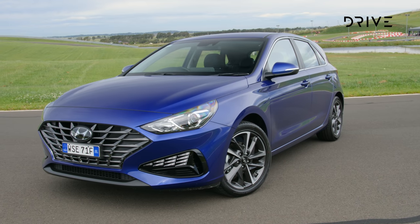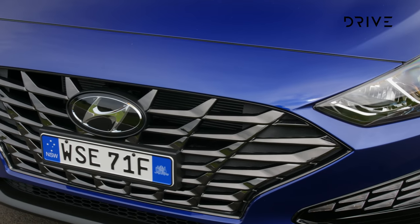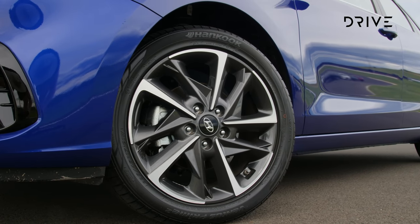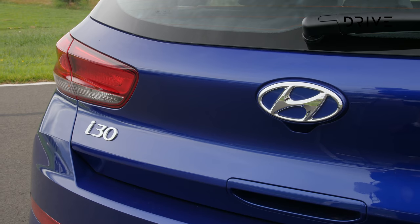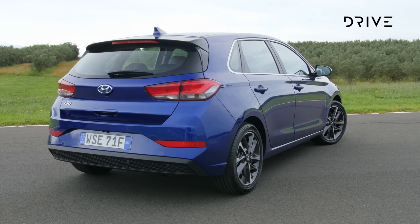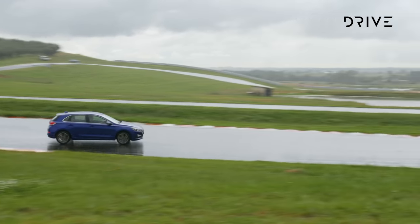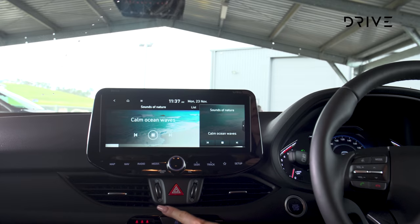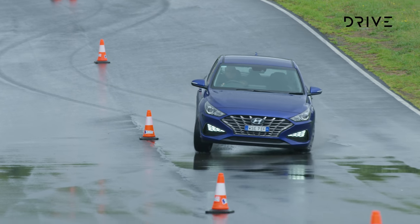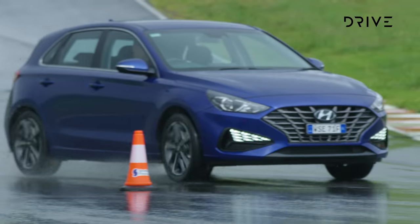The Hyundai i30 starts from $23,420 for the hatch and $24,790 for the sedan, both before on-road costs. The N-line model grade is the judges' pick of the range, starting from $29,420 for the hatch before on-road costs. Standard equipment was enhanced with the recent facelift, and features across the range include Hyundai's SmartSense safety package, which covers collision avoidance assistance, driver attention warning, lane keeping assist, and lane following assist. Automatics also get smart cruise control with stop and go. An 8-inch infotainment screen is standard from the base model with Apple CarPlay and Android Auto, while stepping up the range gets you a 10.25-inch screen with satellite navigation and digital radio.